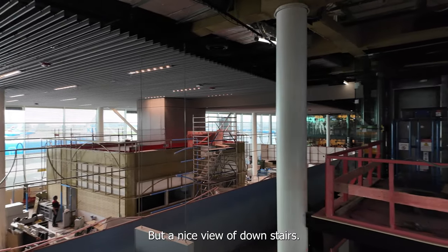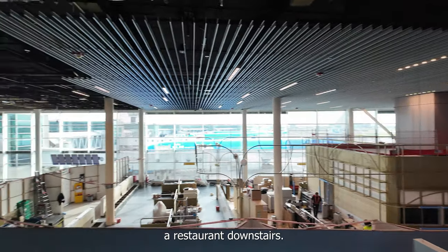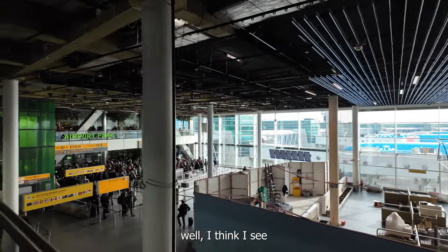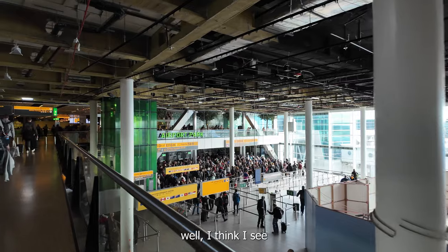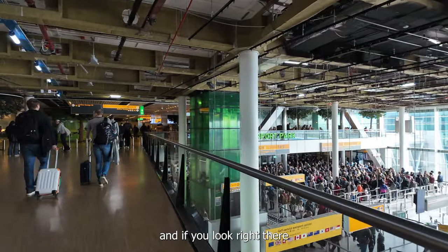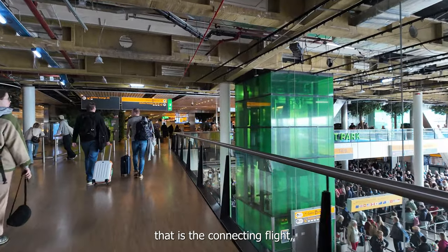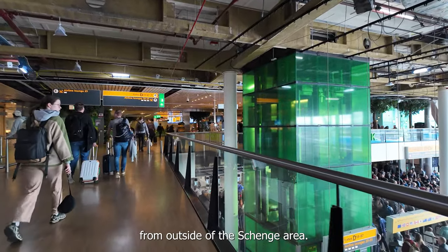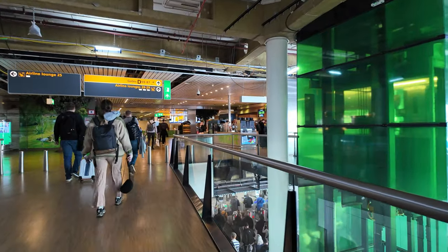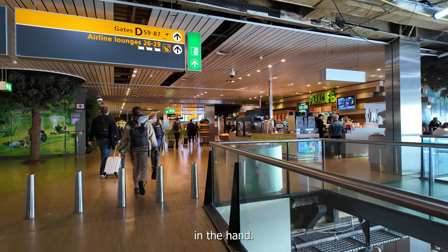I've got a nice view of downstairs — I'm not sure if they're renovating or rebuilding a restaurant down there. I think I see one man working, so he's got a big job ahead of him. And if you look in front of us, look at all those people down there — that is the connecting flights from outside of the Schengen area. So if you're connecting at Schiphol, take some extra time in hand.